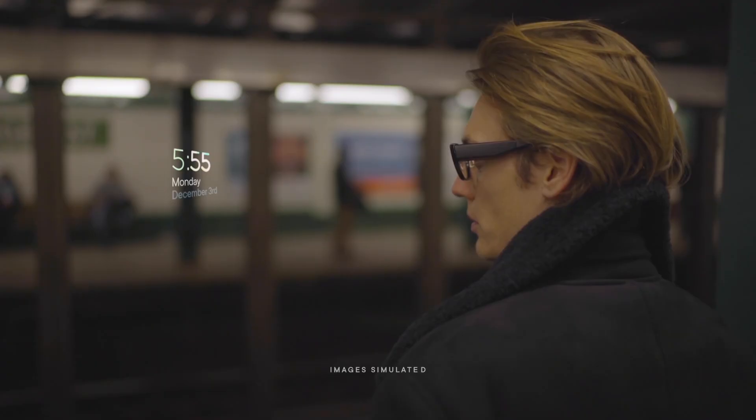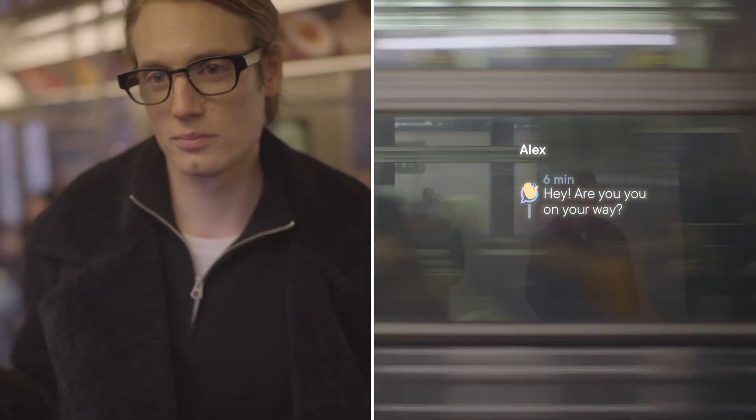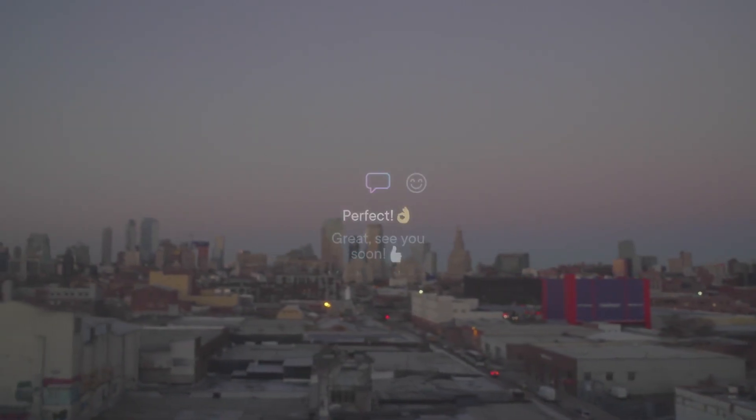The Hacksmith states that we can get close to Edith glasses by using a product called Focals by North. Focals are very stylish smart glasses that let you manage your digital life without taking out your phone. While they do not provide augmented reality functionality, they provide a holographic display that shines directly into your retina. They also provide support for Alexa and third-party apps. My opinion is that they are like a smart watch, but in a spectacle form factor.